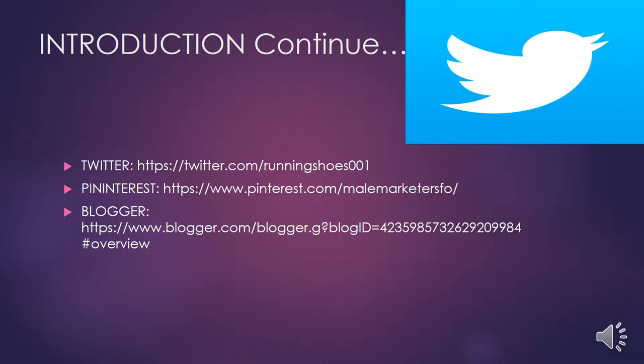In this slide, here are the links for our blogs on Twitter, Pinterest, and Blogger.